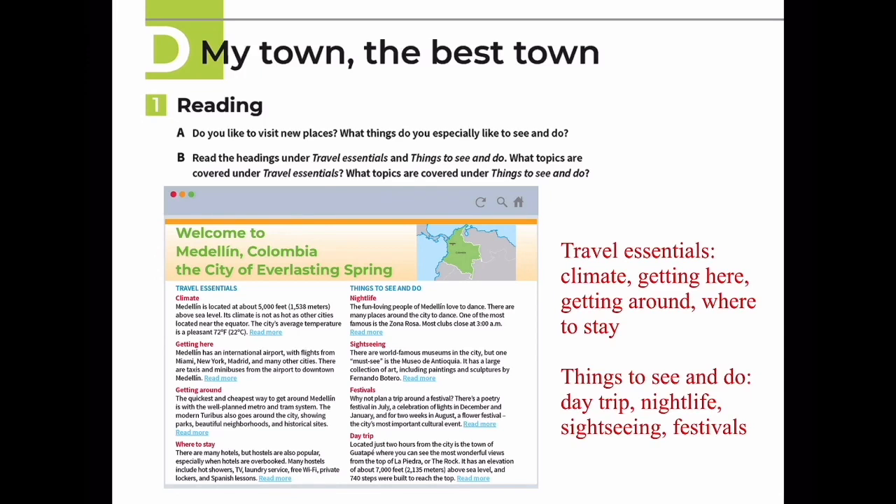Travel Essentials - Climate: Medellín is located at about 5,000 feet (1,538 meters) above sea level. Its climate is not as hot as other cities located near the equator. The city's average temperature is a pleasant 72 degrees Fahrenheit (22 degrees Celsius).